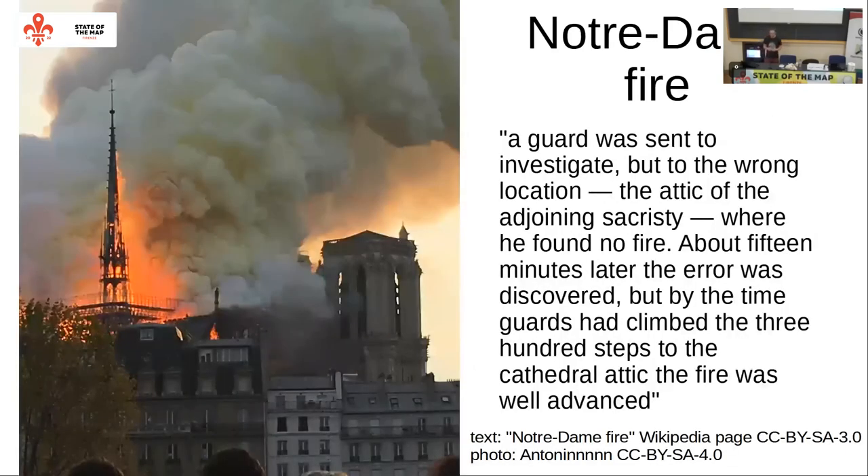Another related example is the Notre Dame fire. It was not a big surprise - the building had regular training for firefighters, a special fire detection system, prepared plans, and daily inspections. But when the fire actually started, it was detected by the system. However, the system had such a confusing interface that the guard was sent to check the wrong location, and by the time the problem was discovered, the fire was so large it was impossible to stop easily.